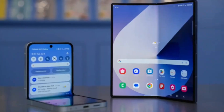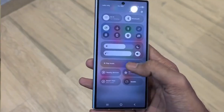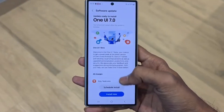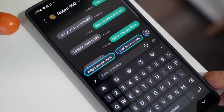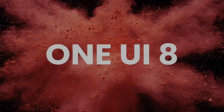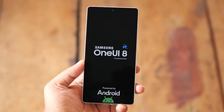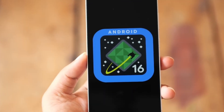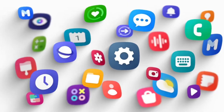A One UI 8 hands-on video has surfaced online which showcases the possible changes coming to Samsung's upcoming operating system. An early beta build of the Android 16-based firmware hints that Samsung will bring its Galaxy AI-powered Now Brief feature, which debuted with the flagship Galaxy S25 series in January, to the Galaxy Z Flip 6 and other models too. The hands-on video also showcases a few tweaks that could be made to apps such as file manager and gallery.